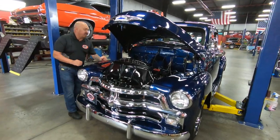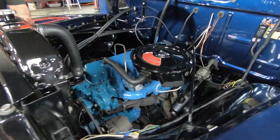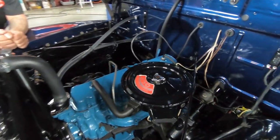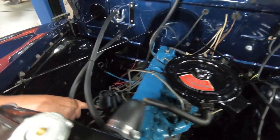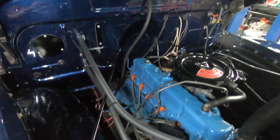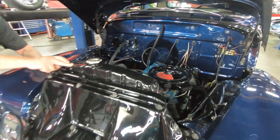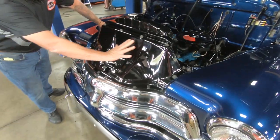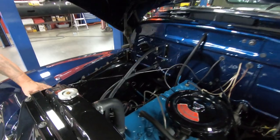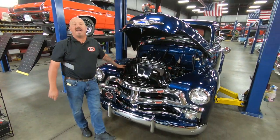Under the hood we've got a 250 cubic inch straight six — it is a later model motor. It does have a Rochester VeraJet carb on it, and look at that air cleaner, doesn't it look sweet? We also have an HEI distributor, so it's got electronic ignition. Everything under here is painted up nicely. The firewall is looking sweet, all the wiring is looking sweet, all the hoses are looking good. Even look at the paint job on the radiator and this whole front area — that took a lot of work. This truck is amazing. She's a five-window with a chrome grille — everything you need.